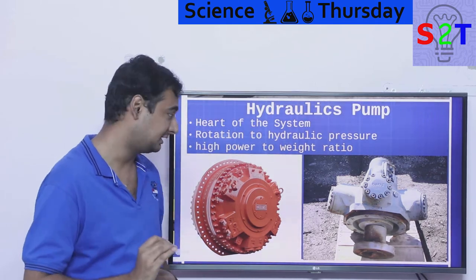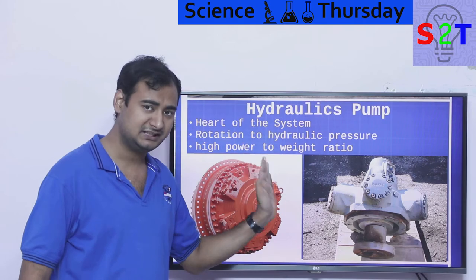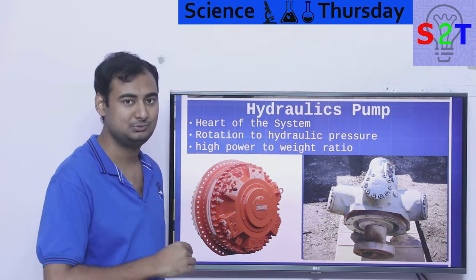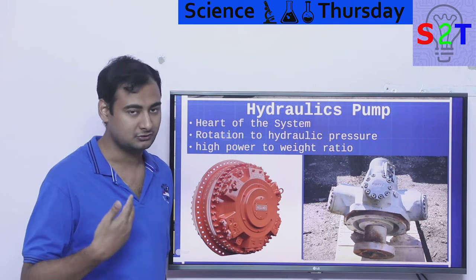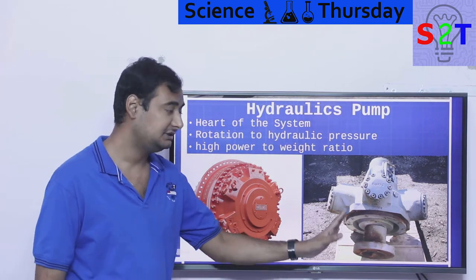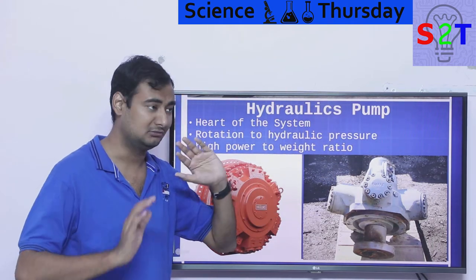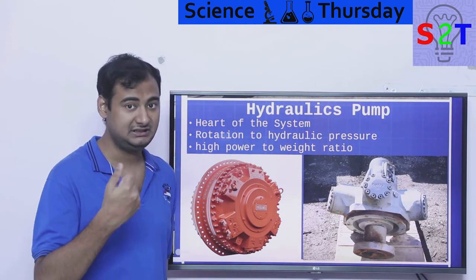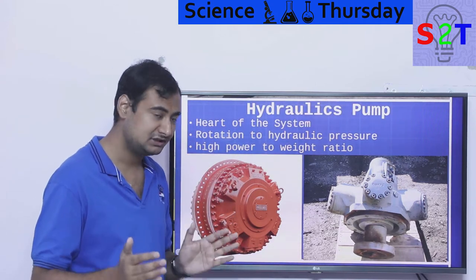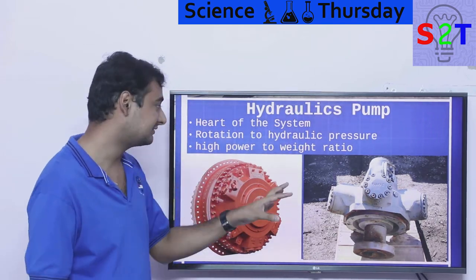We cannot use compression, but we can utilize pressure. You have a motor with fluid coming from the reservoir at low pressure — say 2 PSI, one liter per minute — and outside it will still be one liter per minute, but the pressure will have gone from 2 PSI to 200 PSI. Some pumps are rated as high as 10,000 PSI. So we convert rotational energy into hydraulic pressure — that is the heart of almost every hydraulic system — and that pressure is then converted into useful motion by hydraulic cylinders.